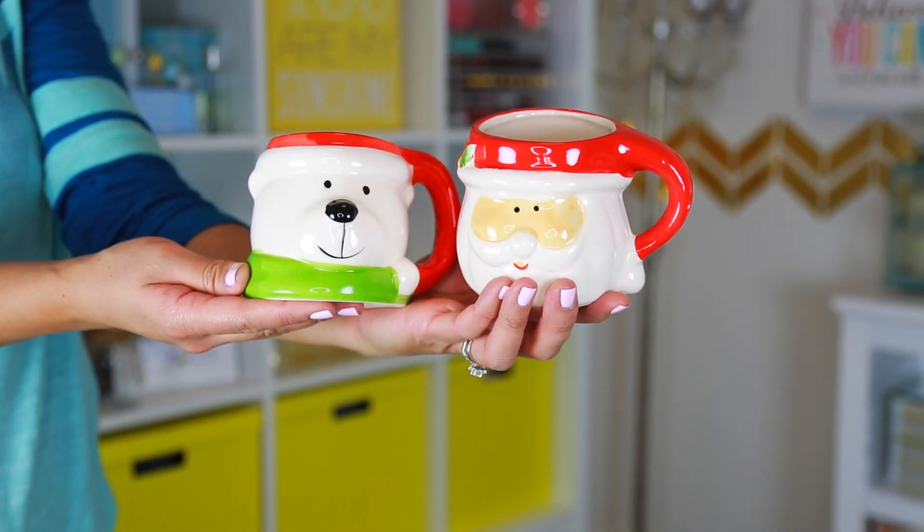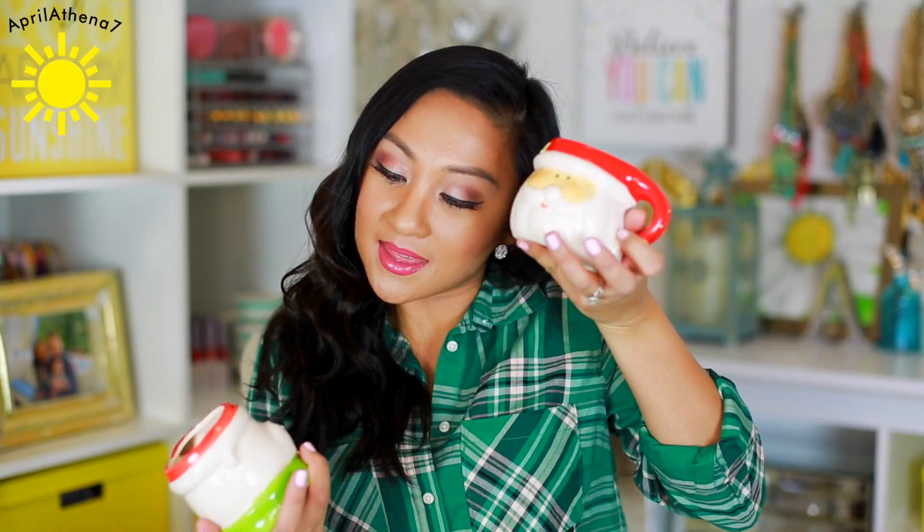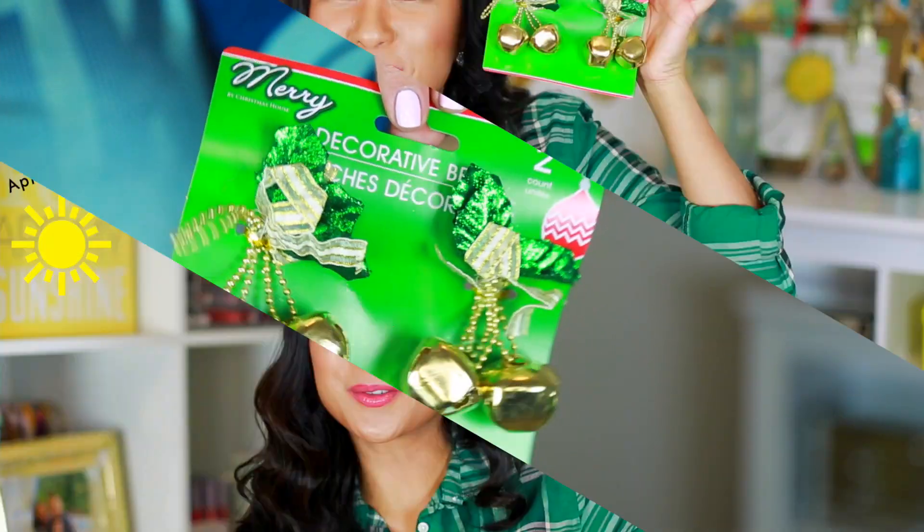I recently did a DIY hot cocoa kit video and those mugs — you guys were asking where I bought them. I bought them at Hobby Lobby, but when I went to Dollar Tree I saw smaller versions that look exactly like them. They're so cute, so I had to buy them to show you guys you can get them at Dollar Tree instead. I have a Santa and a polar bear. I also got some decorative bells for my wreath.